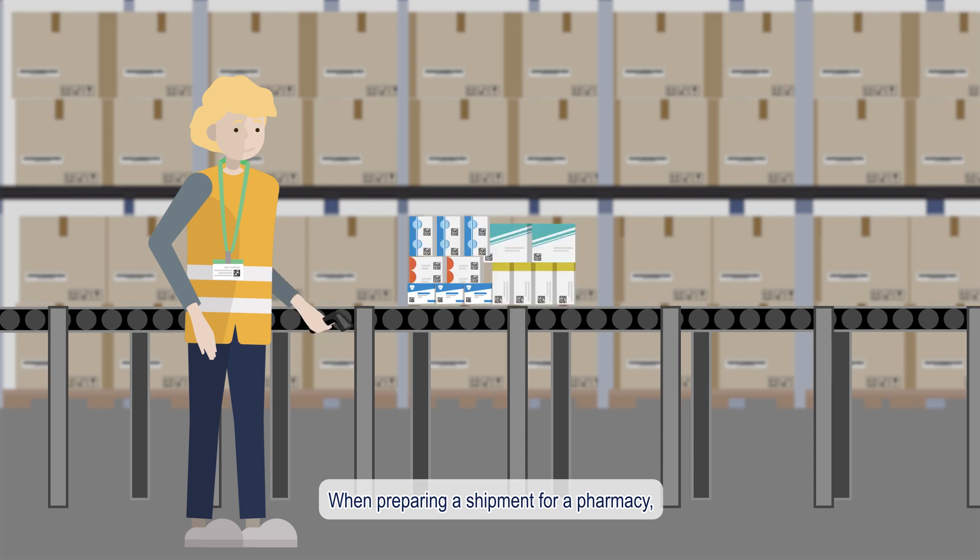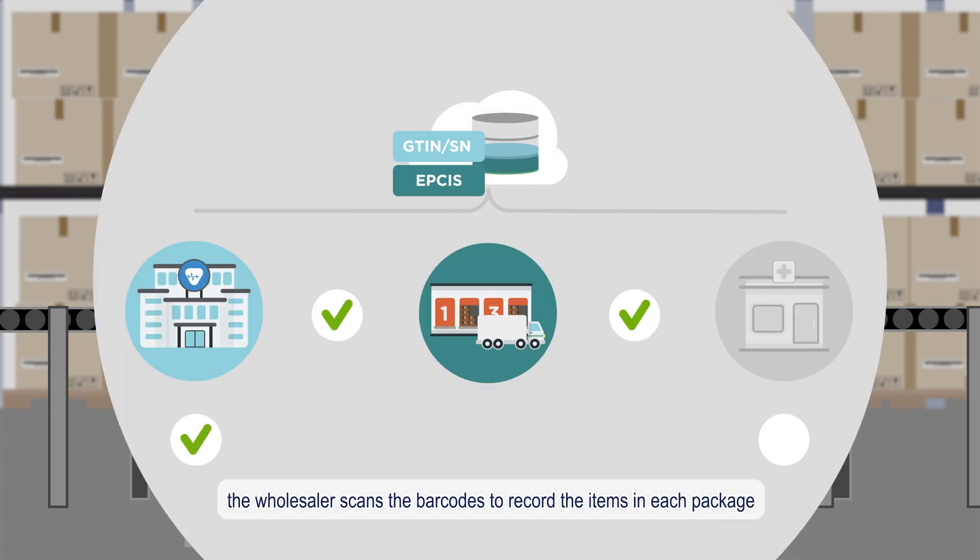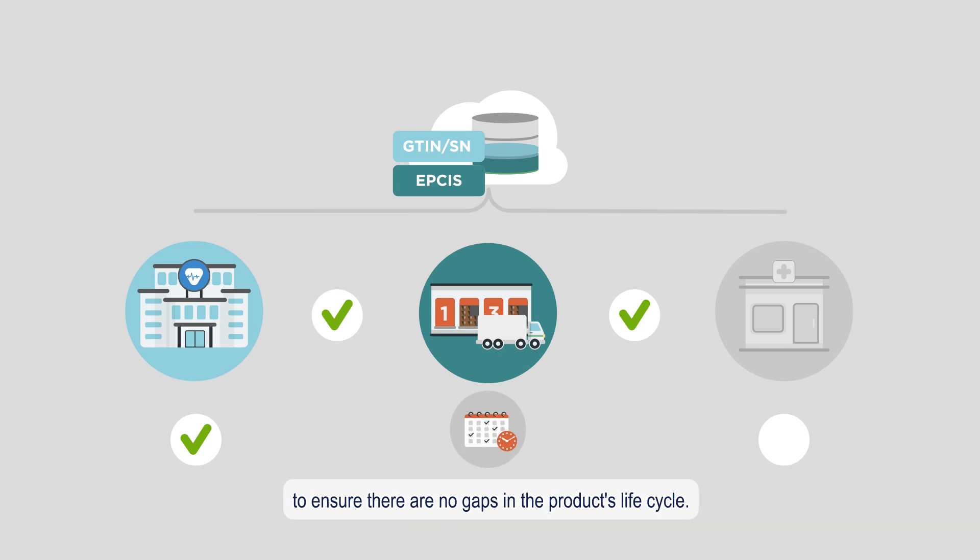When preparing a shipment for a pharmacy, the wholesaler scans the barcodes to record the items in each package to ensure there are no gaps in the product's lifecycle.